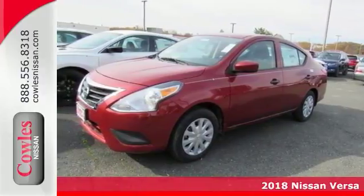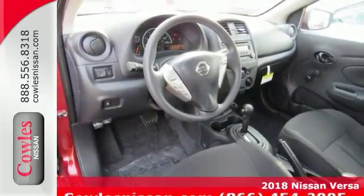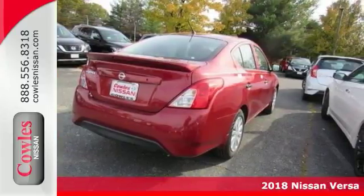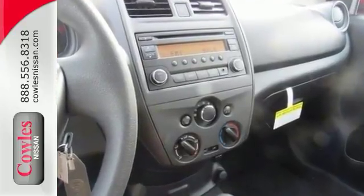Just in, this wonderful looking 2018 Nissan Versa comes with a 1.6 liter four-cylinder engine and front-wheel drive. This 1.6 S Plus is a fantastic car for short trips, long trips, and everywhere in between.